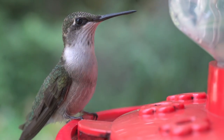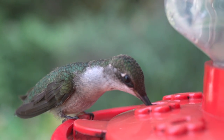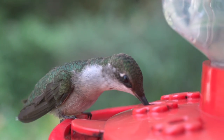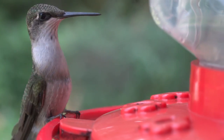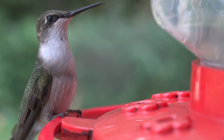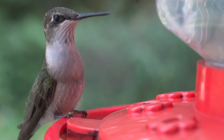As in all known hummingbird species, the female alone constructs the nest and cares for the eggs and the young. Females lay between 1 and 3 white eggs, approximately 12.9 to 8.5 millimetres in size, and produce 1 to 2 broods each summer.